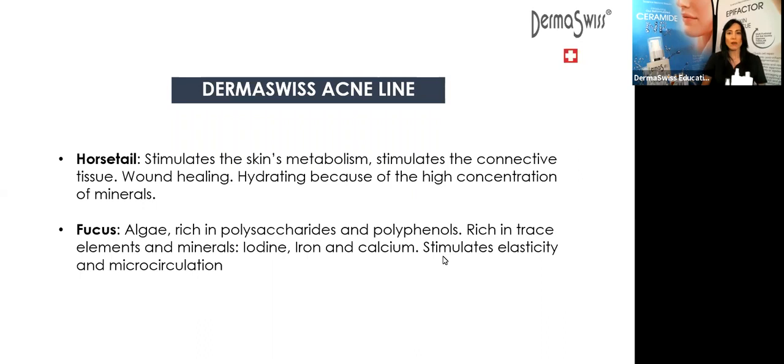We have the fucus — an algae that is going to increase hydration of the skin in many ways. It's very rich in polysaccharides and polyphenols and is going to provide antioxidant properties. The fucus is also very rich in trace elements and minerals — it contains iron, calcium, and iodine — and it's going to stimulate the elasticity and microcirculation of the skin. We are going to have all those key ingredients in our cleanser, toner, and clarifying serum.